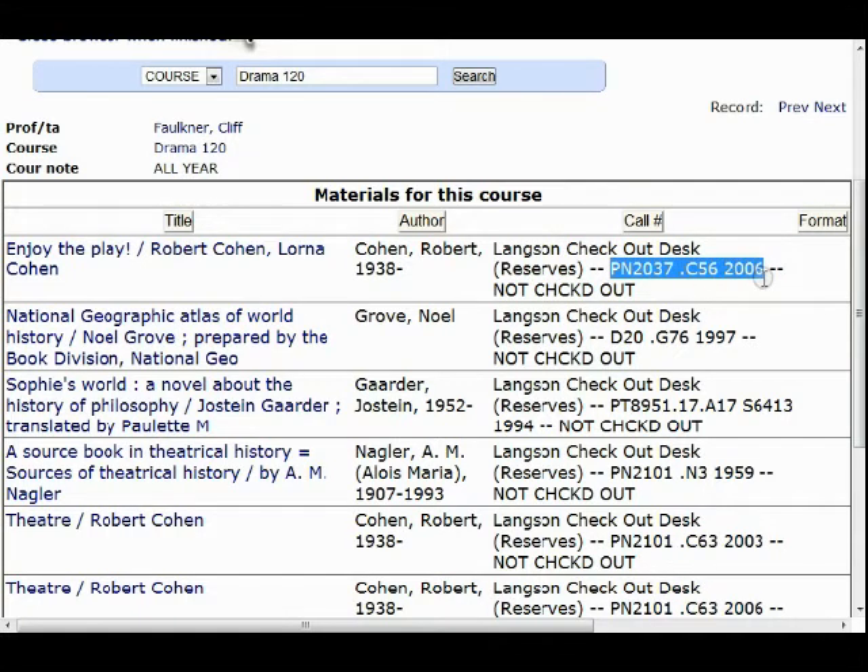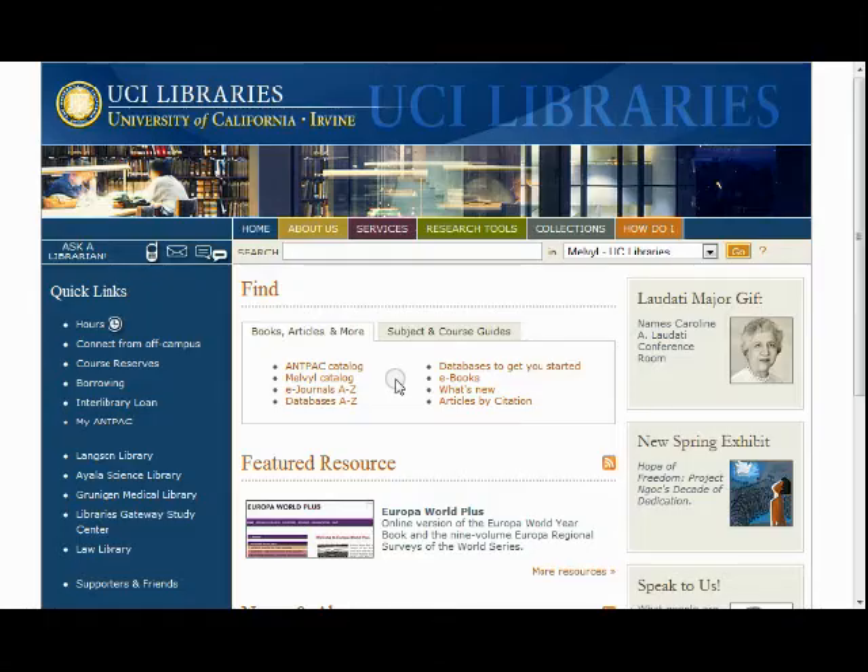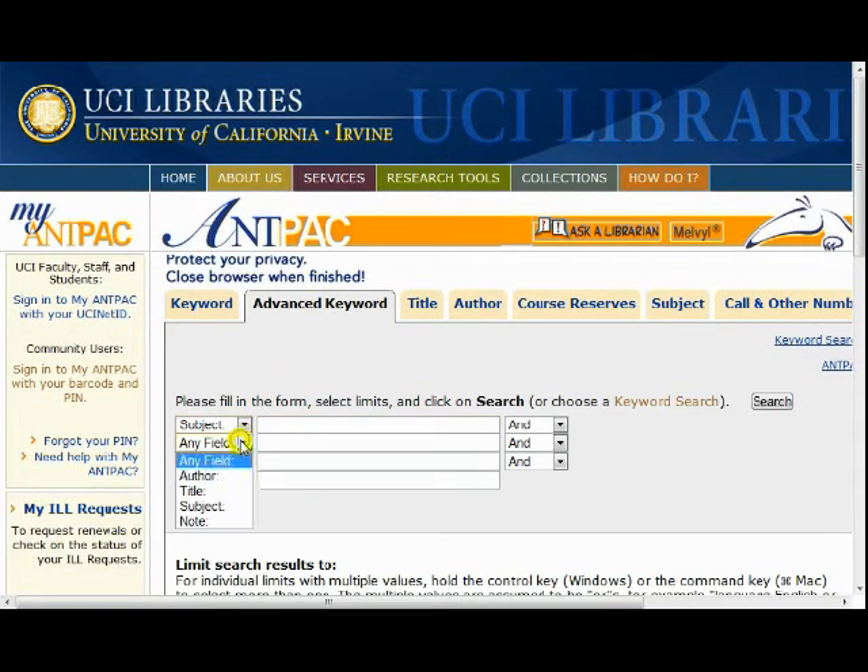Reserves can be checked out for 2 hours, 1 day, or 3 days, depending on the book. To find any other book at UCI, you can go to AntPak again and search for the book via subject, title, author, etc.